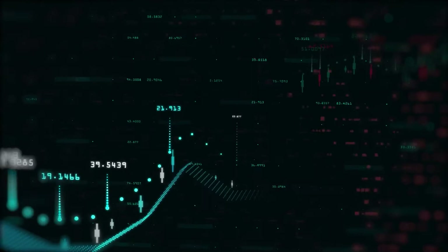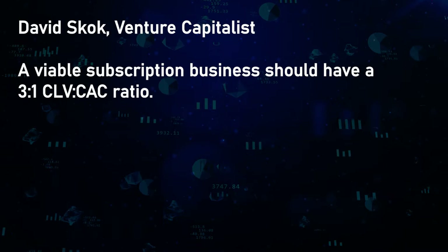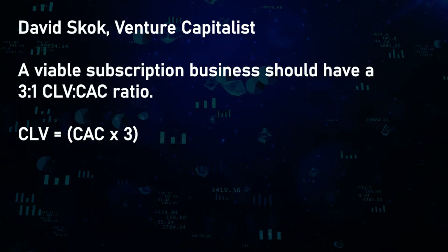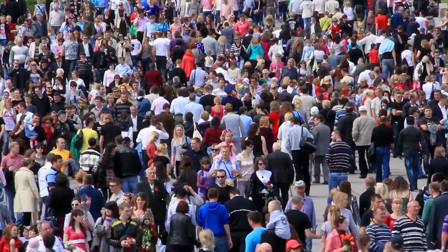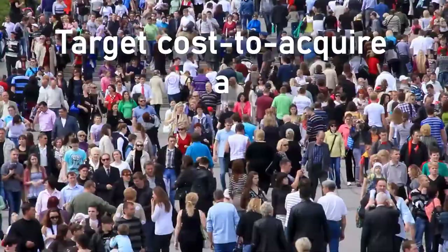According to David Skok, a partner at venture capital firm Matrix Partners, a viable subscription business should have a 3-to-1 customer lifetime value to customer acquisition cost ratio — meaning CLV should be three times the cost to acquire a customer, leaving enough margin for operational expenses and a reasonable profit. Based on this ratio, Spotify's cost to acquire a premium user should be no higher than $17.71. Since 46% of their 271 million users at end of 2019 were paying premium, the target cost to acquire a freemium user is $8.15.